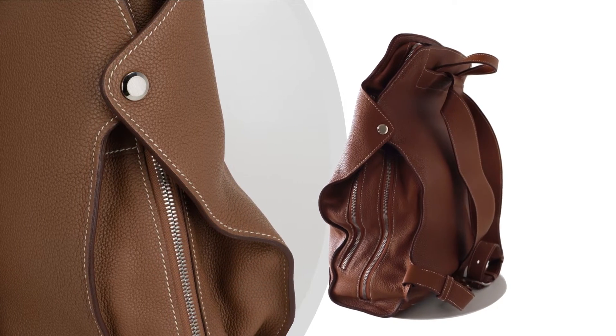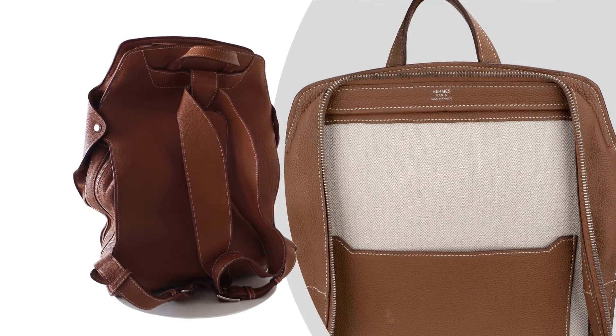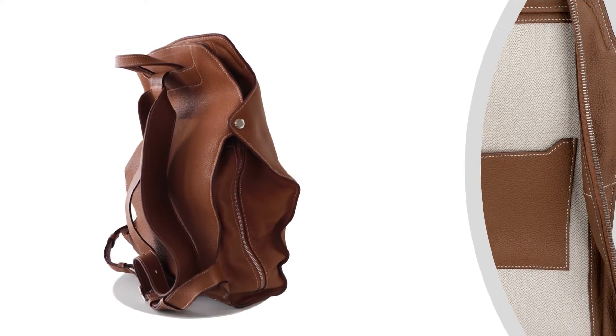This limited edition City Back Backpack comes in pristine condition, complete with a sleeper to protect it during storage. Please note that there is a mark on the interior, which is visible in the accompanying image.